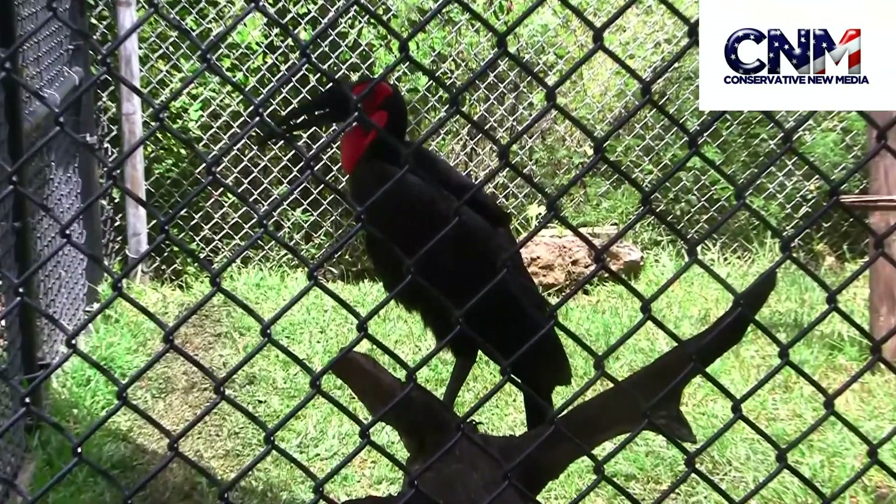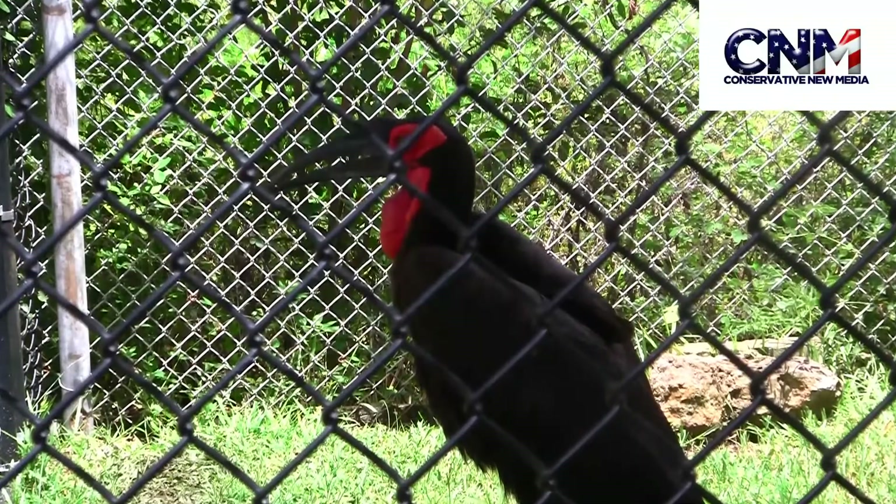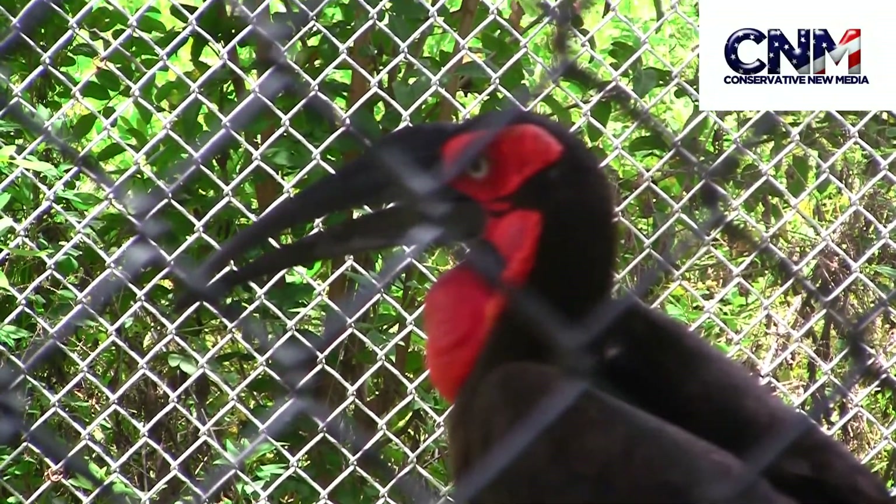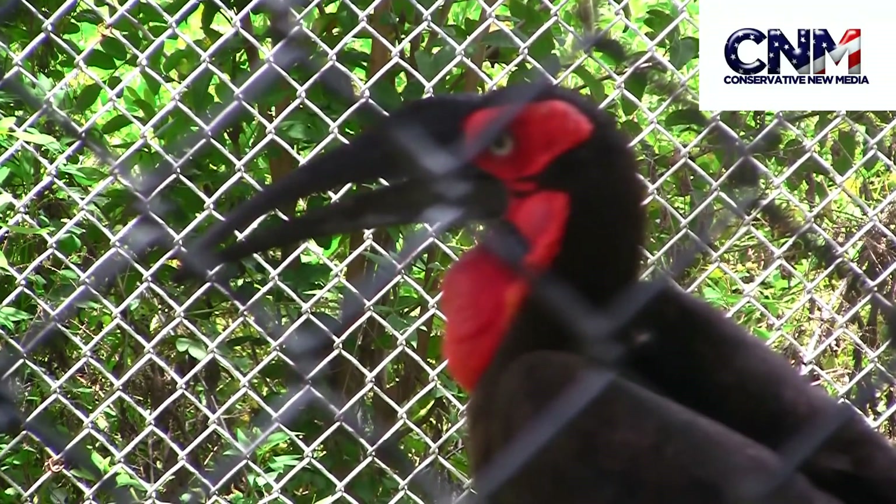Conservative New Media viewers, what's going on? It's me, John D Villarelle. Check it out — this is Southern Ground Hornbill. I'm at Lion Country Safari in Florida. This is a really, really cool bird here.